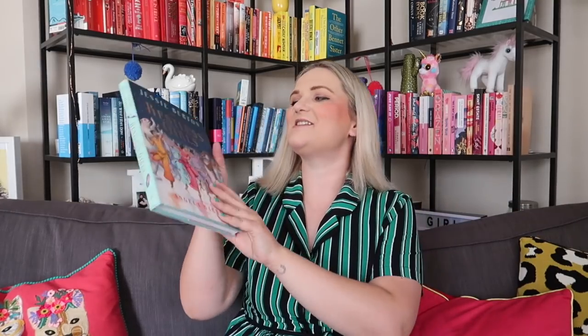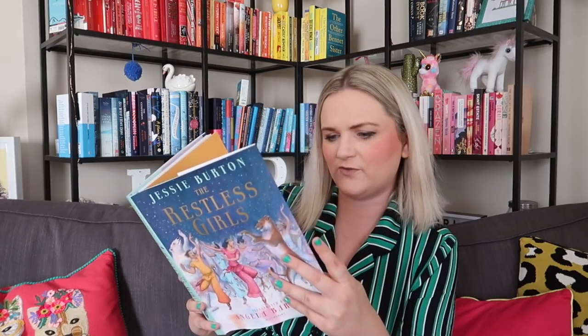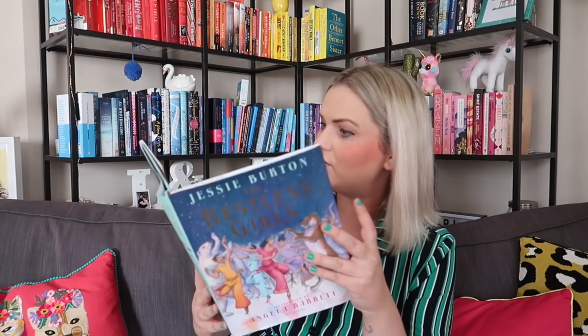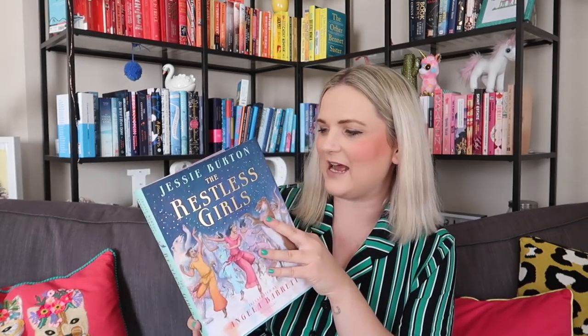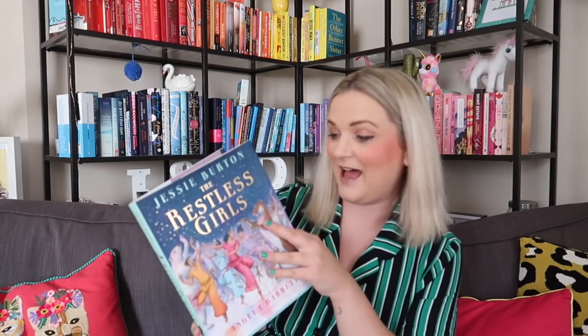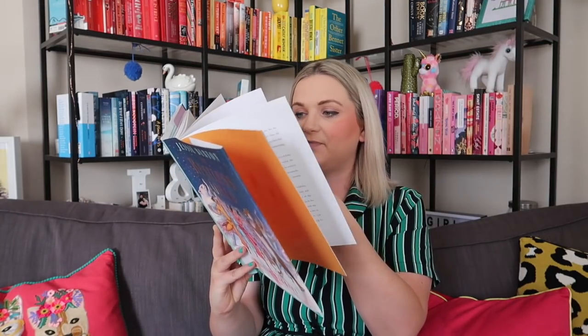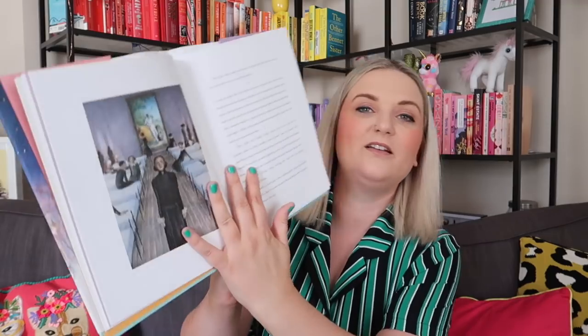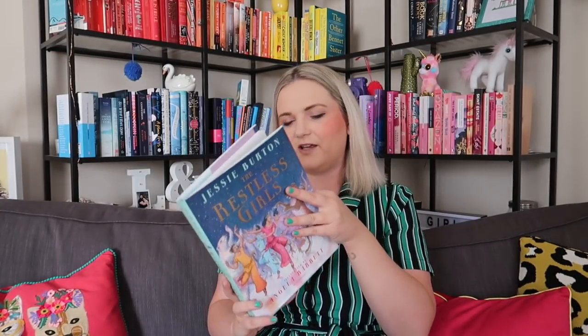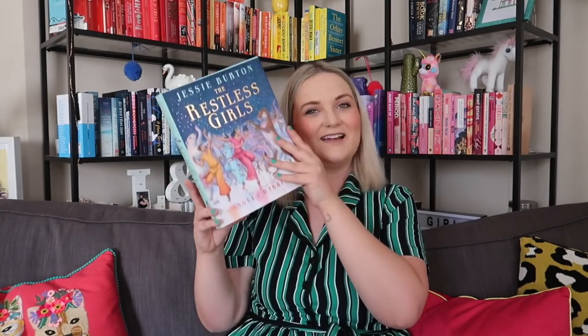This one I have read — The Restless Girls by Jessie Burton, illustrated by Angela Barrett. It's a retelling of the Twelve Dancing Princesses fairy tale, and it's got beautiful illustrations that are just like pieces of art. I had such a lovely time reading it. I really enjoyed The Muse by Jessie Burton as well. This is absolutely gorgeous — another great gift idea. Books that are beautiful on the outside and have great content on the inside make the best gifts.